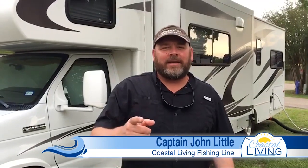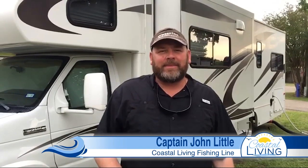Hey everybody, Captain John Little here with your Coastal Living Fishing Line. We're traveling down to the Florida Keys right now with my family. We're about to do some amazing fishing down in the Florida Keys — I can't wait to show y'all pictures. It's going to be amazing. We got the entire family with us, all the kiddos.